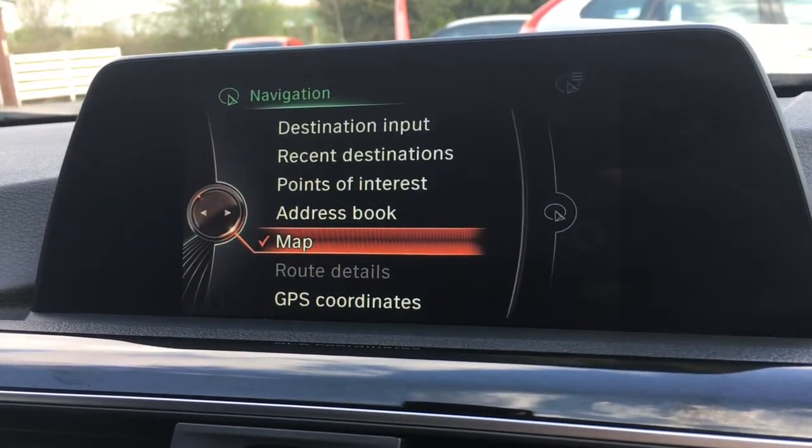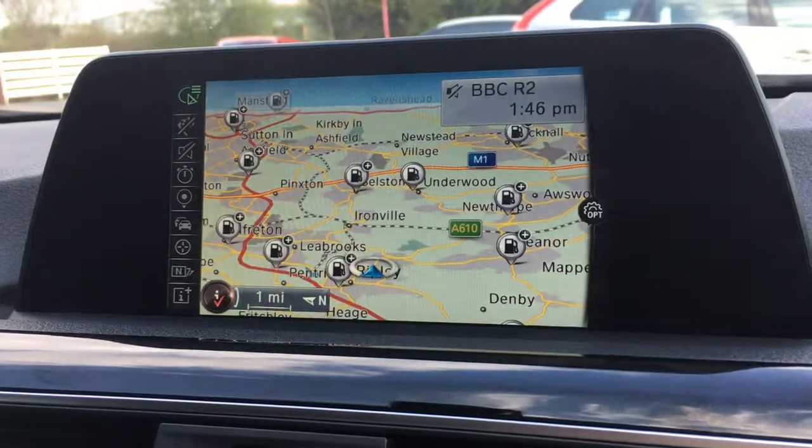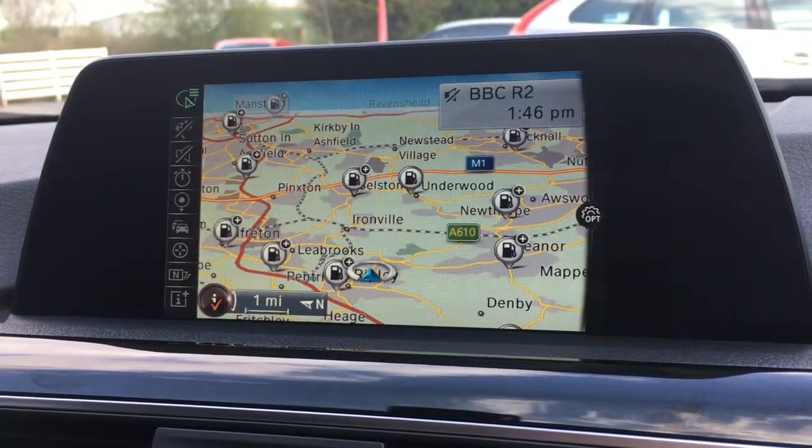Navigation is obviously for the sat nav, so you've got destination input. We'll show you the map as well — it's a nice big screen in colour, very clear.